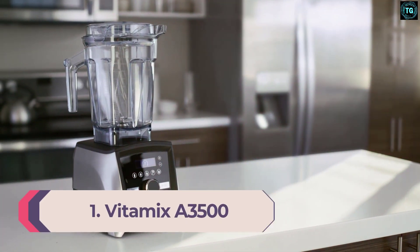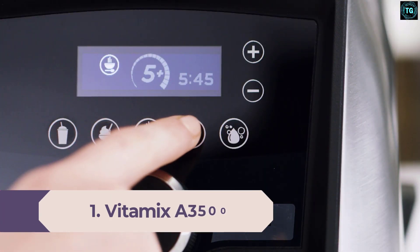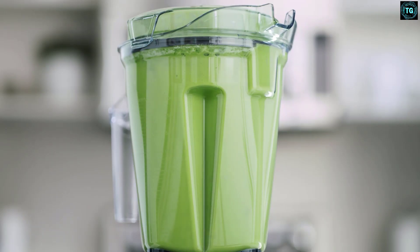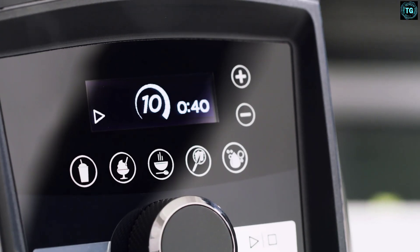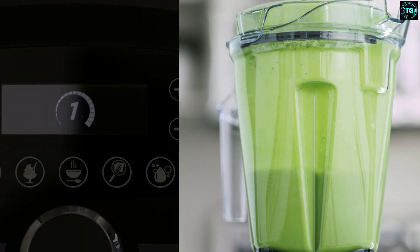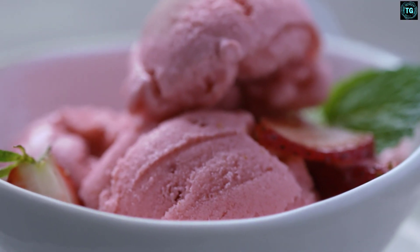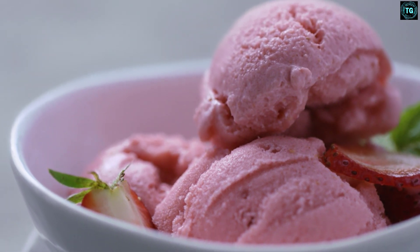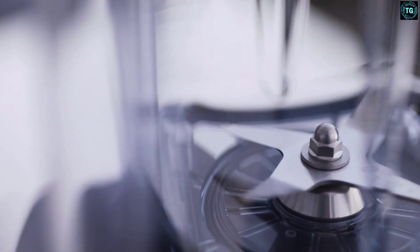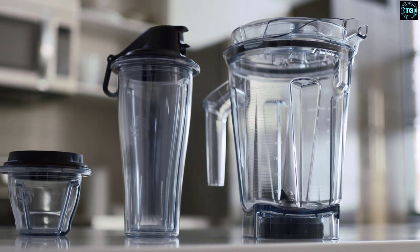Number 1: Vitamix A3500. The Vitamix A3500 Blender means serious business and made light work of combining ingredients in our tests without leaving any chunks behind. We used it to create deliciously smooth smoothies as it can quickly blitz ice cubes. This Vitamix Blender has an impressive 10 variable speed settings, a pulse function, and 5 programs with predefined speeds and durations for everything from smoothies to dips and spreads. There's even a programmable timer to set the blender to work and automatically switch it off when done. However, the A3500 is quite bulky, so consider this if you're short on space. It's heavy and the most expensive blender we've tested, with a price tag that's double — and in some cases triple — that of other blenders on this list.